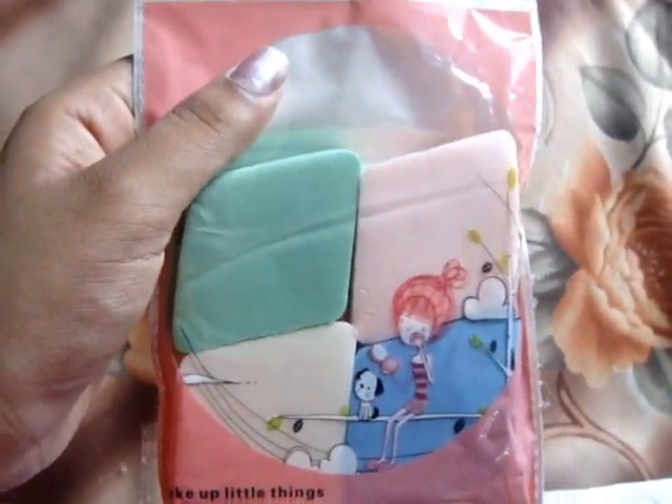These sponges are really soft and durable quality. You can use them for foundation, creme blushers, creme concealers, or anything creme. And they have pointy edges as you can see, so you can go in with a lot of detail.